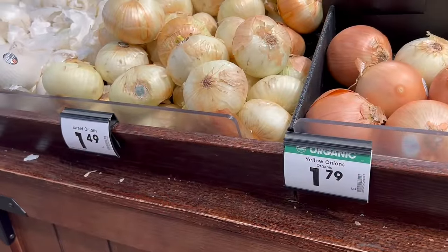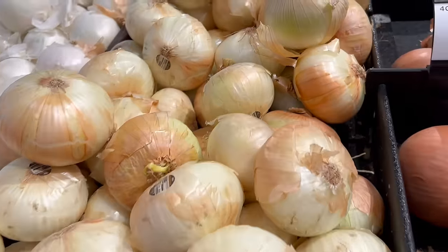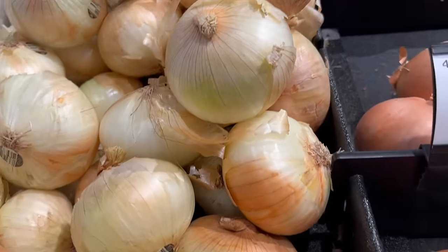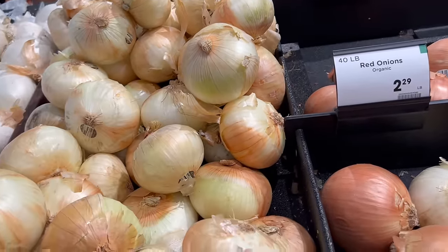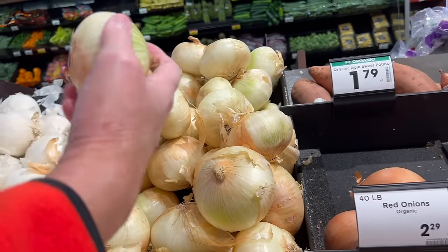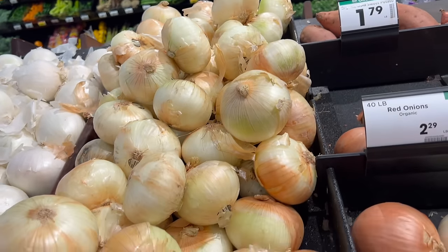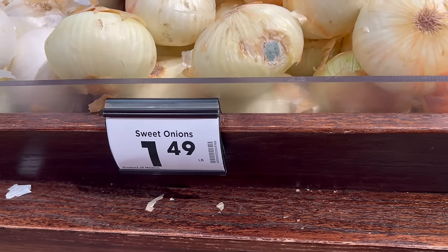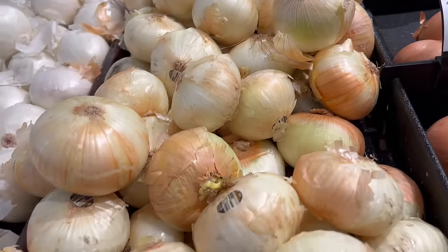They moved our onions — they do that every now and then just to mess with us. We're picking two small ones at $1.49 a pound. We don't go through that many onions anymore, but Andy still likes to use them to cook with. There are Peruvian onions on sale for $3.99 but we'll never go through that many before they go bad.